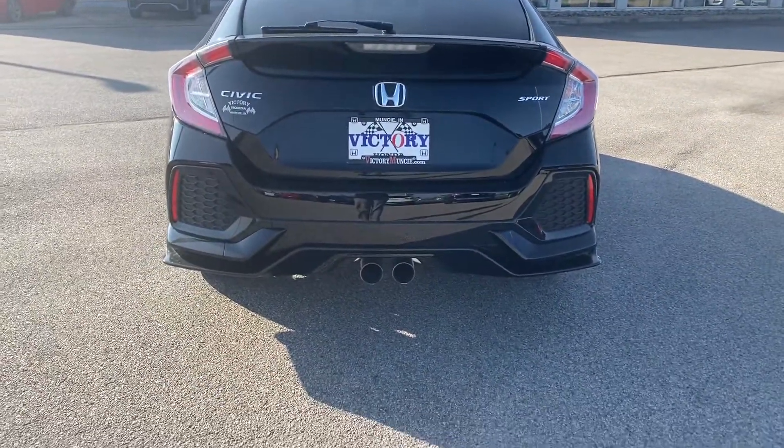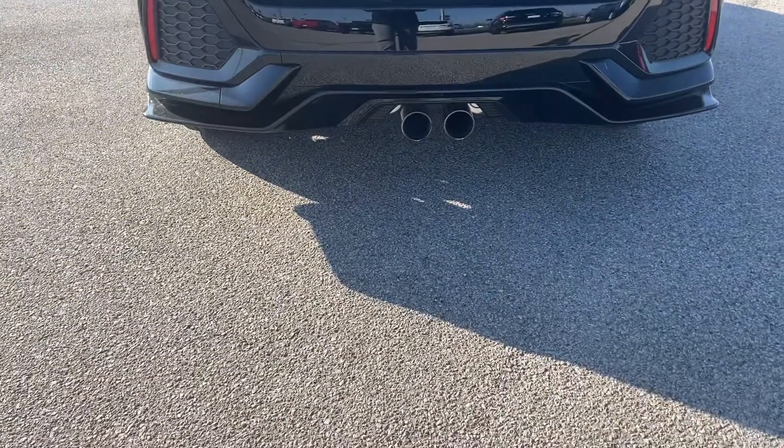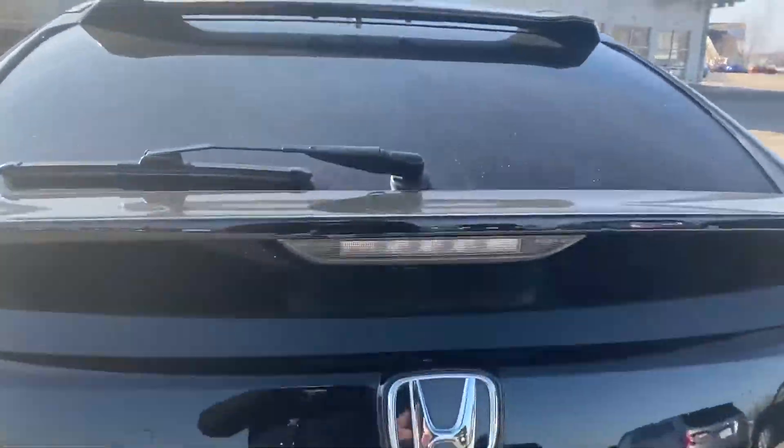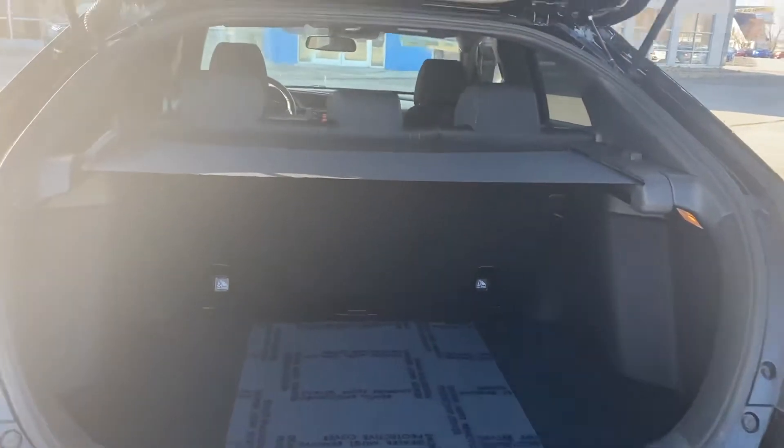The Honda Civic Sport will provide you with the dual center exhaust, as well as plenty of room for your luggage and groceries.